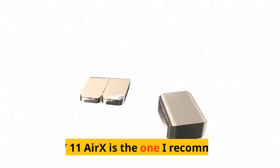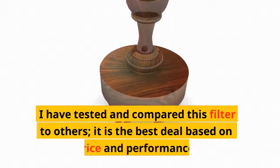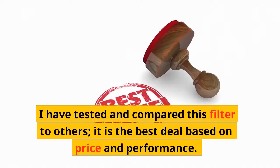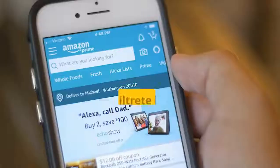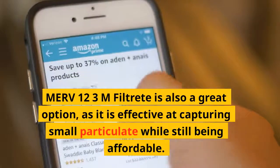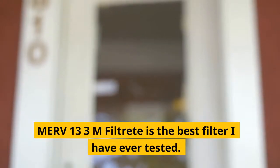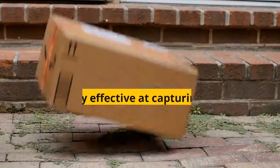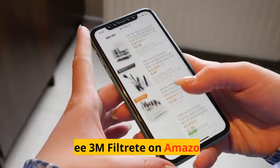Recommended filters: MERV 11 Airex is the one I recommend. I have tested and compared this filter to others — it is the best deal based on price and performance. See Airex on Amazon; the link is in the description. MERV 12 3M Filtrete is also a great option, as it is effective at capturing small particulate while still being affordable. MERV 13 3M Filtrete is the best filter I have ever tested — it is very effective at capturing even the tiniest particles and will keep your air free from irritants that can worsen your allergies.